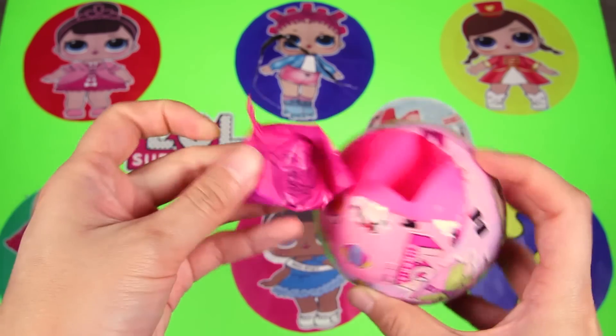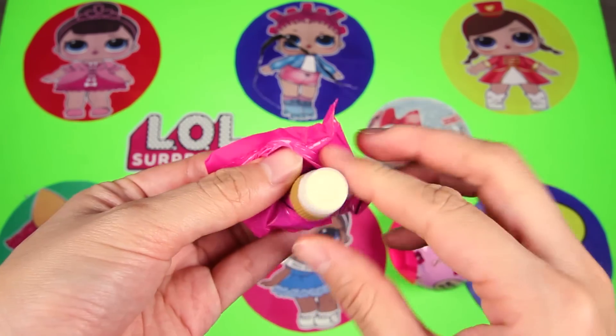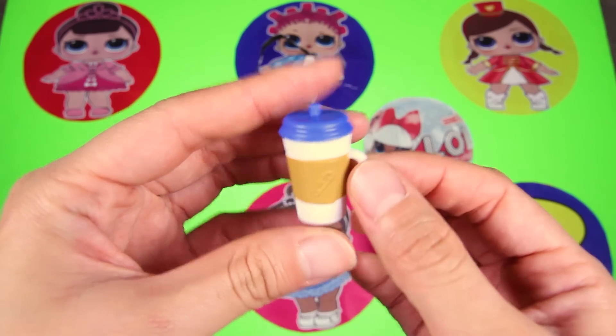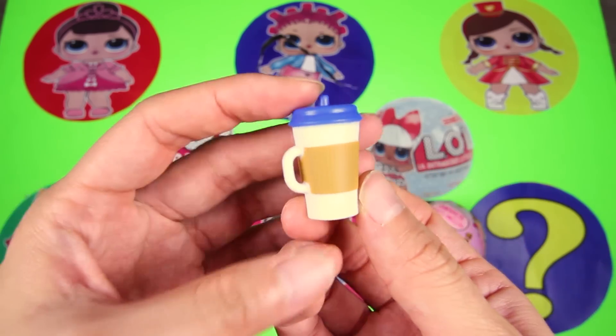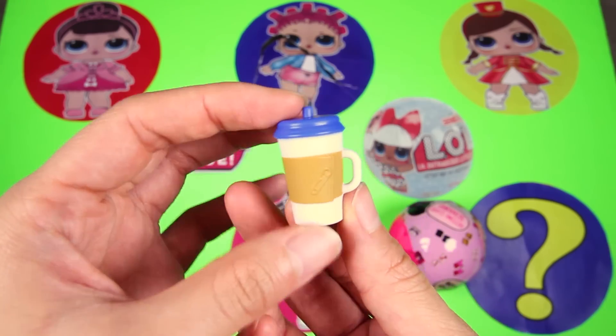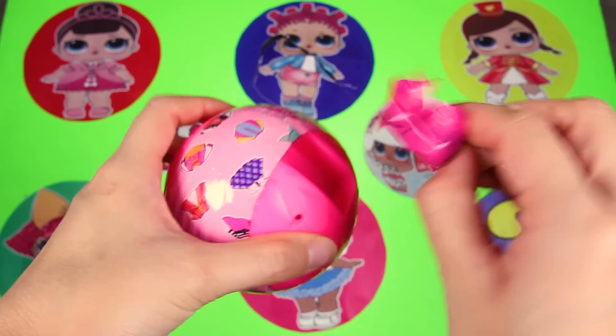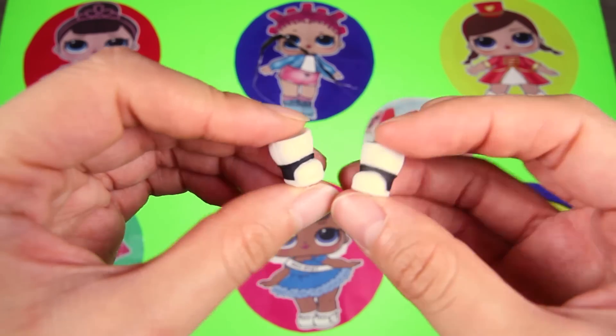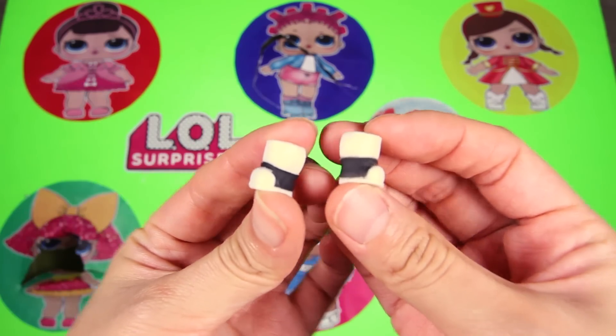Let's keep peeling! Nice — we finally got a surprise blind bag! Oh, it's a water bottle — a white cup with a blue top. We'll give this to our doll when she's thirsty. Are you ready for the next surprise? And this time we got a pair of boots — they're black and white.